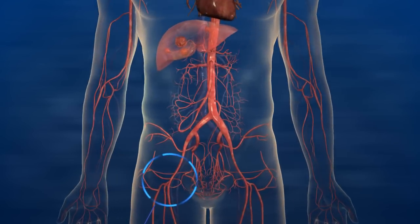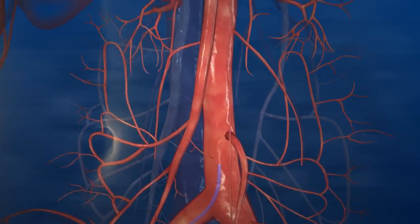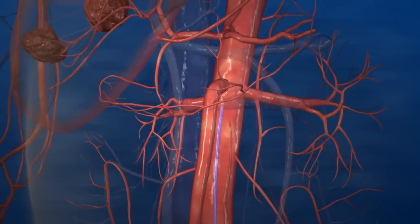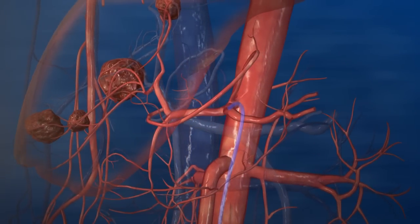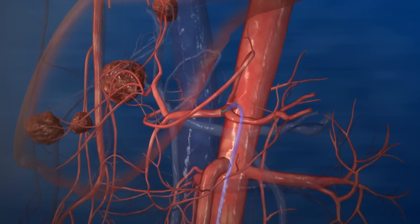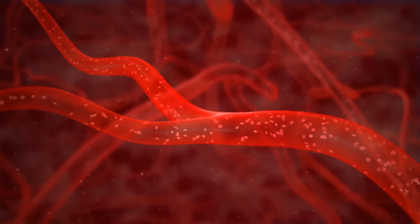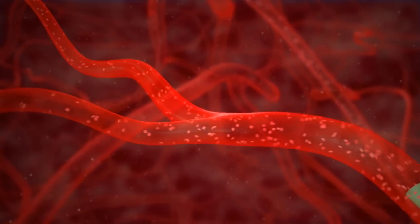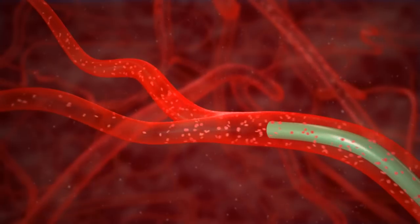SIRT is a minimally invasive therapy in which a transfemoral microcatheter is used to gain access to the hepatic artery supplying the liver. After mapping the hepatic arterial system and isolating the hepatic vasculature to prevent the deposition of microspheres in the gastrointestinal tract, the microcatheter is advanced into the position from which the microspheres will be delivered.